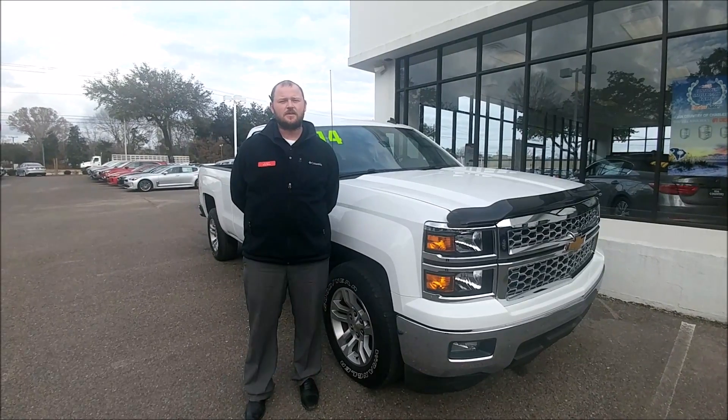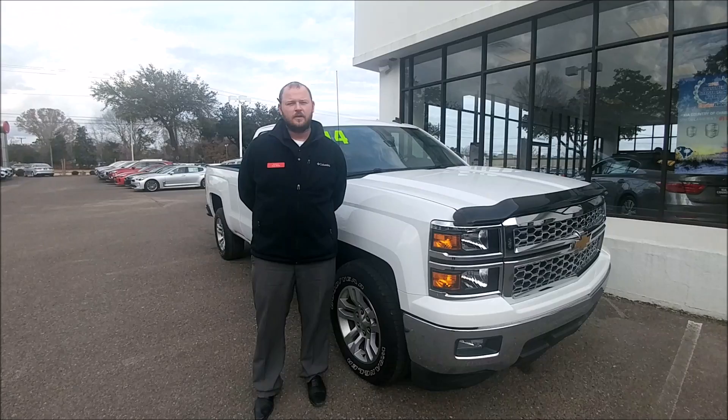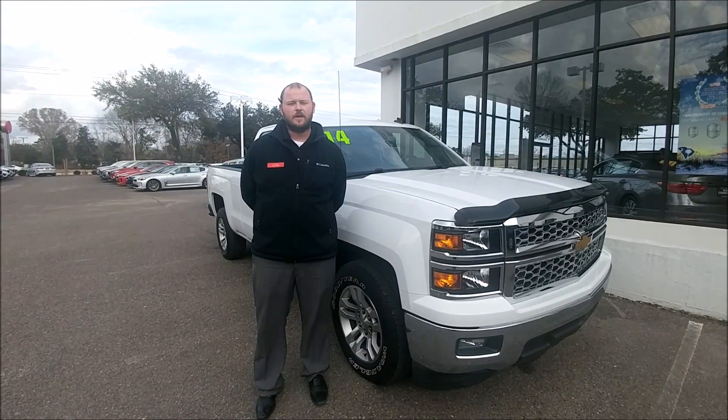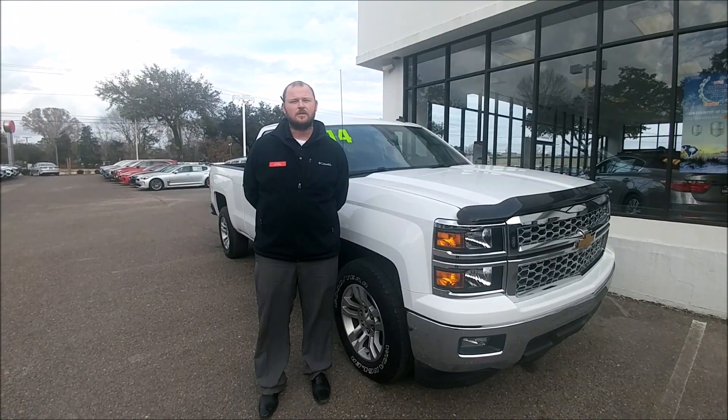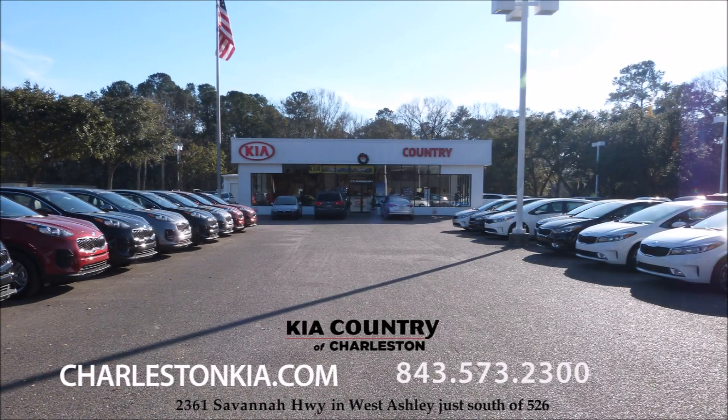This amazing truck is available for $25,600, which is $3,000 under the fair market value. You can see more pictures and videos of it online at charlestonkia.com. So come on in and schedule your test drive today. We'll see you next time. Thank you.